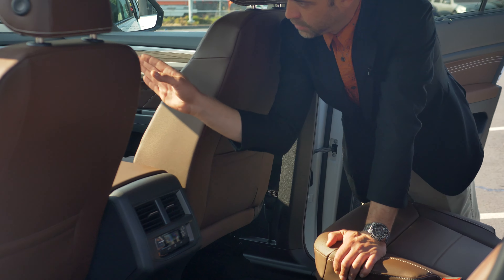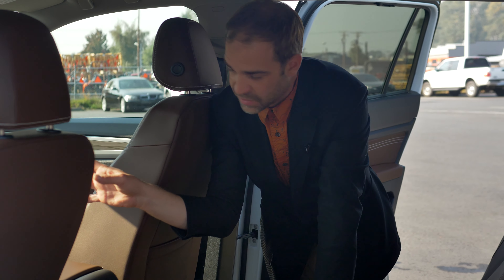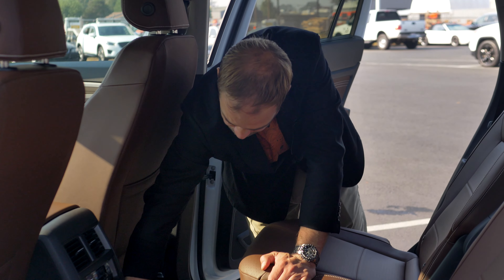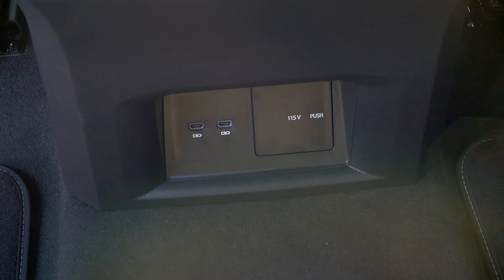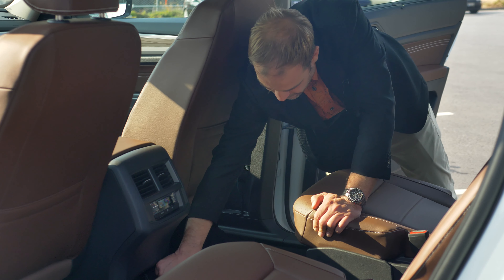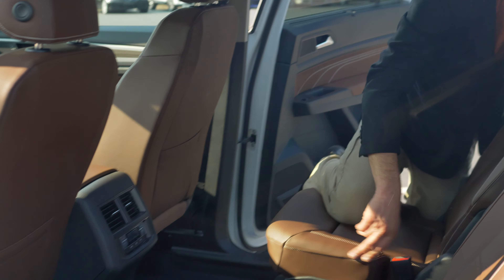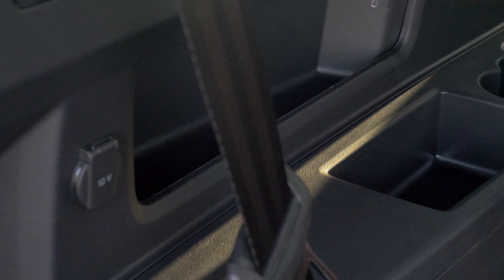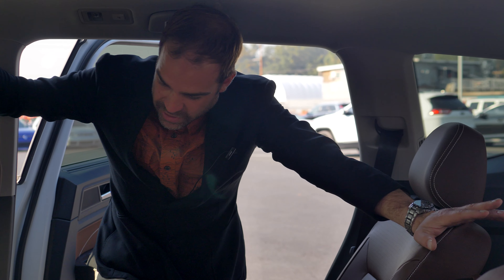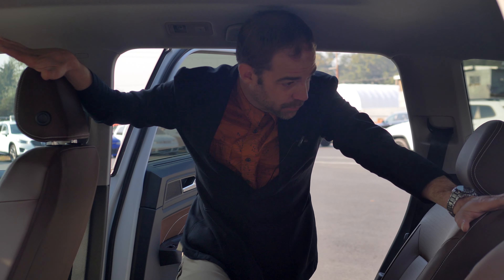The rear climate can also be controlled by the driver up front if they want to override it — they just sync the entire vehicle up to the front temperature. You also have the ability to access a full 115-volt house plug, charge via USB, and the rear occupants have their own USB chargers as well as an additional 12-volt. So everybody in the car can be on their own independent devices, and nobody has to argue over cords or chargers.